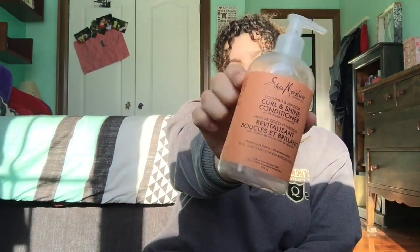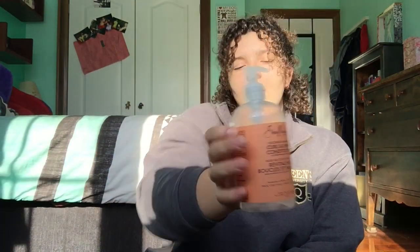I love Shea Moisture but this product really didn't do it for me. This is the Coconut and Hibiscus Curl and Shine conditioner - it was so watery, and it says it's for thick curly hair, so maybe it would be better for thicker hair. My hair is a bit more thin. I also didn't really like the Coconut and Hibiscus shampoo either. I would not buy again.